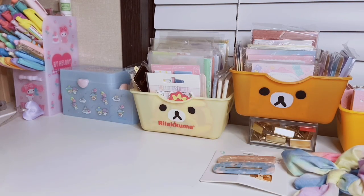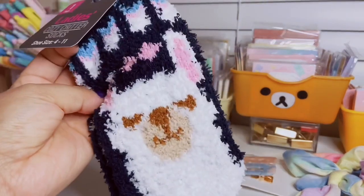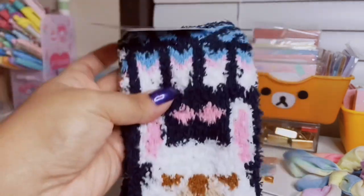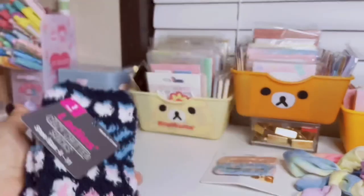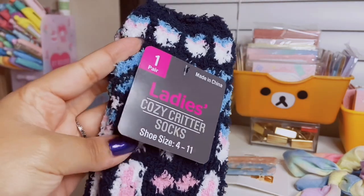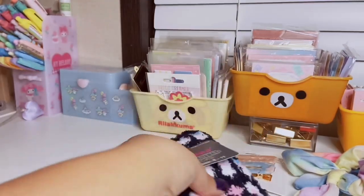I also picked up these fuzzy socks. They had a lot of other ones but of course I love llamas, so I had to get these. It's a navy blue with turquoise llama print — really adorable, fuzzy and soft. They're ladies cozy critter socks for size four to eleven, and these were two dollars as well.